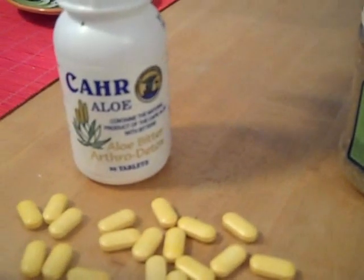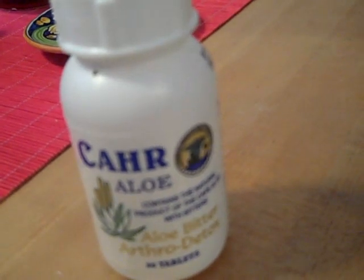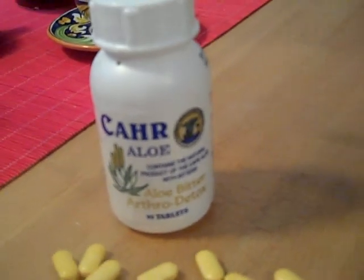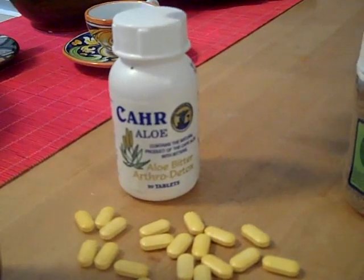This is Cape Aloe Ferox detox — this is a butt-kicker. If you need to detox your liver, kidneys, and intestines, this is the product for you. One of these little guys a day will do the job. Now, if you're weak or have a compromised condition, this might be strong for you. But if you're healthy, robust, and just need a good cleaning out, this will do the job.